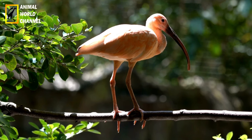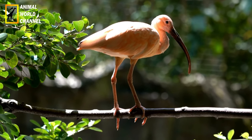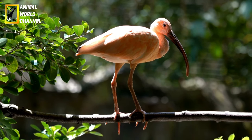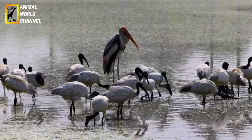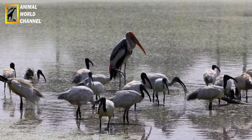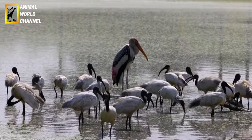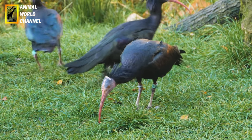Les Ibis sont des oiseaux opportunistes en matière de nourriture. La plupart des espèces se nourrissent principalement d'invertébrés aquatiques tels que les crustacés, les mollusques et les insectes aquatiques. Ils sondent souvent la boue ou l'eau peu profonde avec leurs longs becs pour trouver leurs proies. Certains Ibis peuvent également consommer des poissons, des amphibiens, des petits reptiles et des petits mammifères.